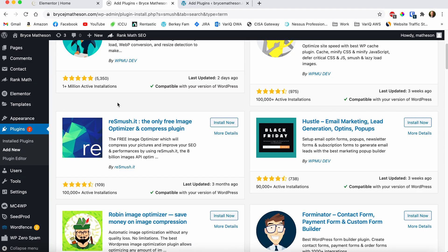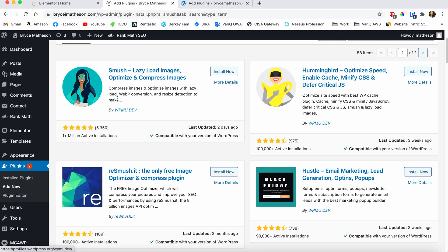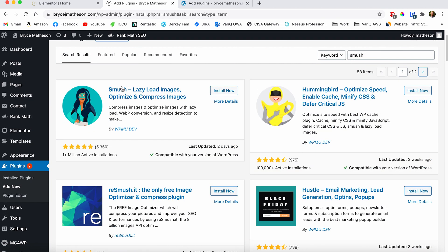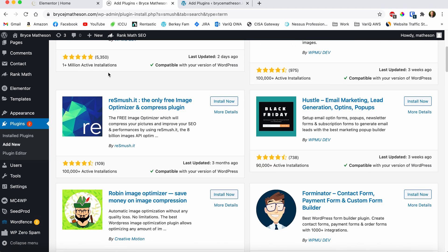Another plugin that's a must-have for me is called Smush.it — not to be confused with Smush. There's a plugin called Smush, but the one I use is Smush.it. The popular Smush plugin only lets you optimize so many images, but I really like Smush.it because it truly is free, it optimizes your images, and then you don't have to think about it.